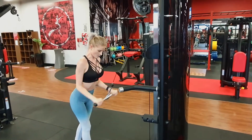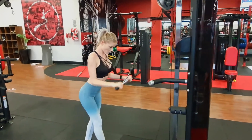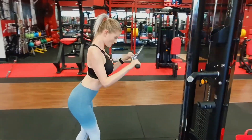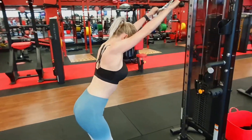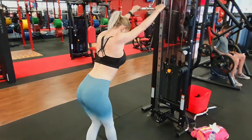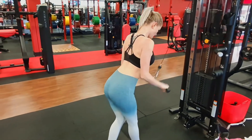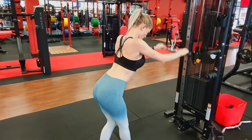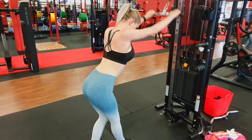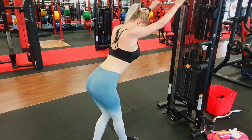Now moving onto the cable machine with the straight bar attachment. We're going to start hitting some back and triceps. We're targeting the lats here with the front pull down, keeping your elbows right where they are. Then we are going to release the forearms for a tricep press. Release all the way back down and then into the lat pull down again. Keep the tension throughout the moves — again for 10 to 12 reps and three sets.